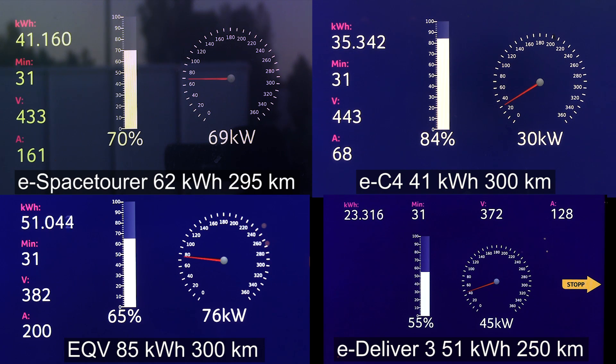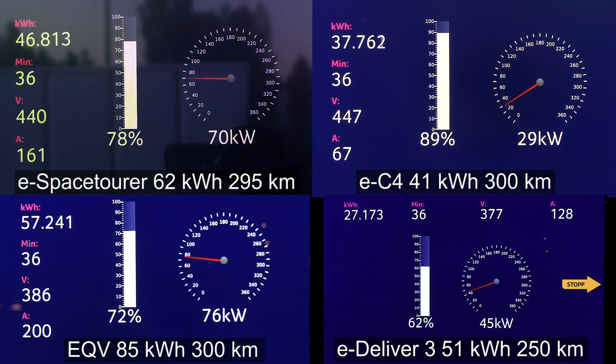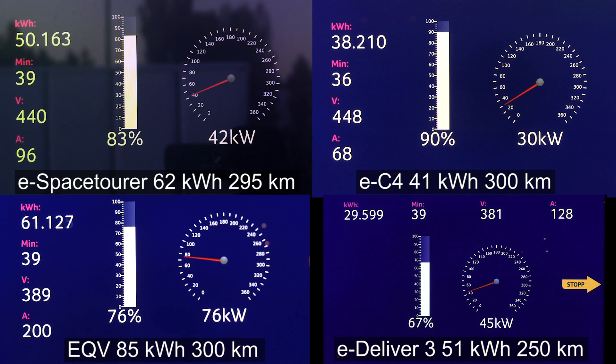Most batteries, when you go past 80 percent, start charging slower. Except German cars tend to put a lot of buffer at the top and try to go somewhat aggressive towards the top, so you will see a nice and flat charging curve for the Germans. The EC4, at least with the latest updates, goes all the way to 90 percent with 30 kilowatt — very nice. The eSpace Tourer is showing good charging speed even at 78 percent, something the smaller battery couldn't really maintain. Having a bigger battery means you don't stress it as much with the same kilowatt load, though the range is about the same for the smaller car versus van. At 83 percent, the eSpace Tour is taking 42 kilowatt.